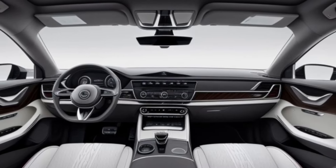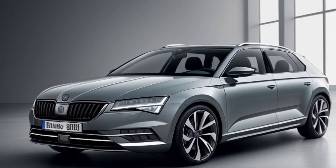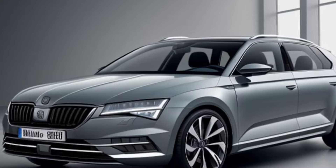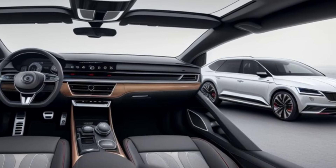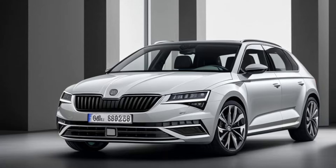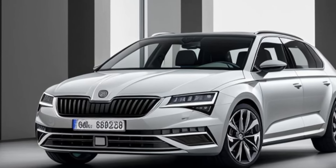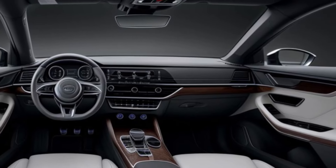Sleeker design with familiar functionality. The 2025 Kushak's exterior is expected to undergo a subtle transformation. A sharper front fascia, redesigned headlights, and revised taillights are on the cards, giving the Kushak a more modern look. However, the core silhouette and proportions are likely to remain, ensuring ample passenger and cargo space.